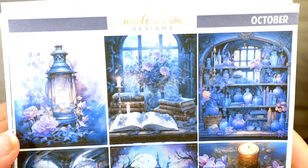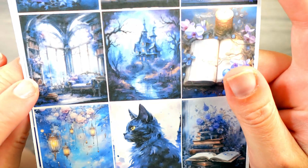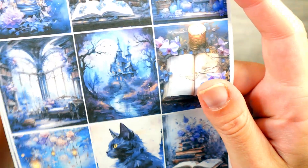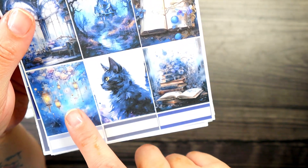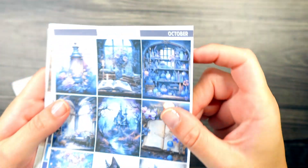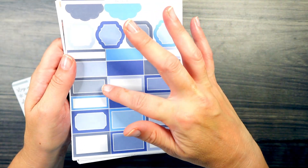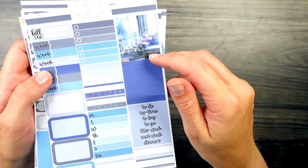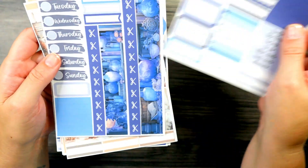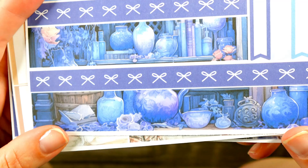And then this kit right here is called October. It features a mystical place with books and potions. Gorgeous window area. An outdoor space. A book with a candle. The prettiest kitty ever. Some lanterns and then some more books. I love the colors of this kit — so rich. And then we have two different shades of blue and some blacks and grays. We have more of the decorative washi.